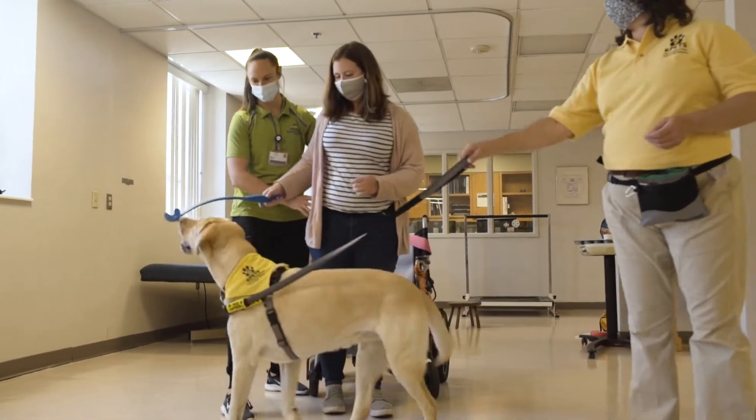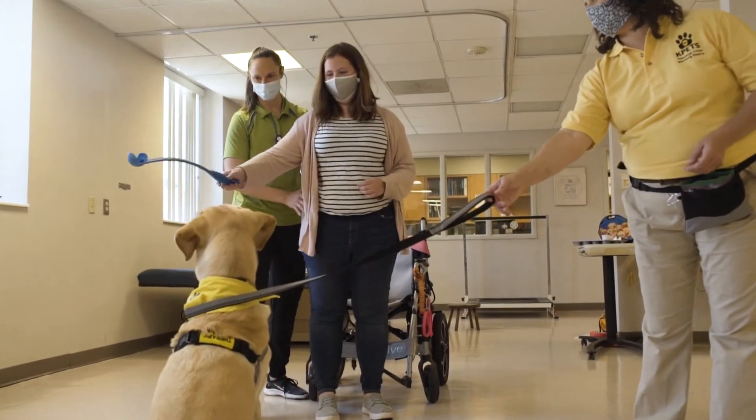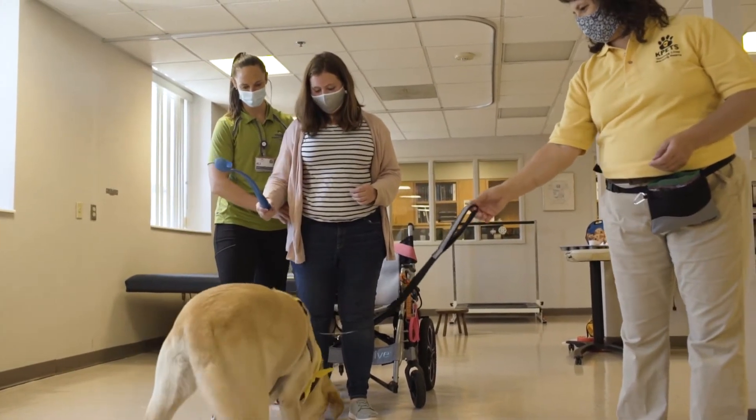Animal-assisted therapy is not a therapy in itself. It's used to enhance the work of physical, occupational, speech, and cognitive therapy. It can also provide psychological support to help a client feel more secure and more confident in a new situation or in a new environment.